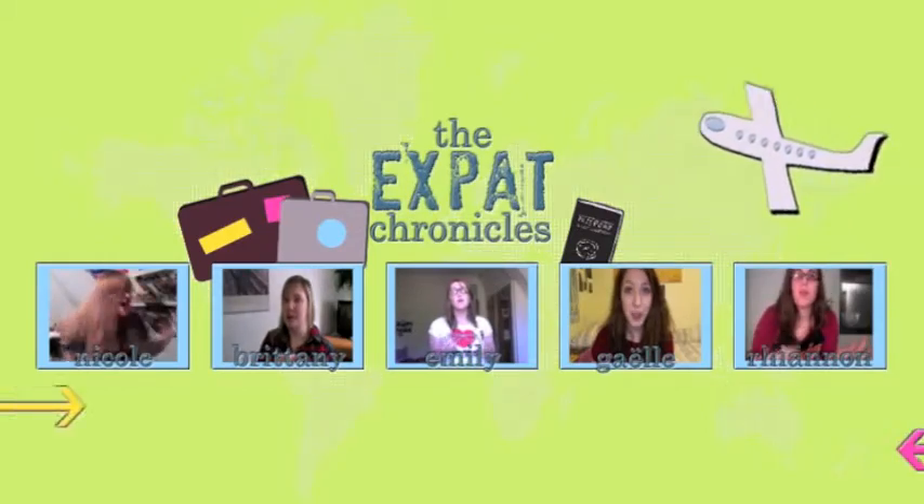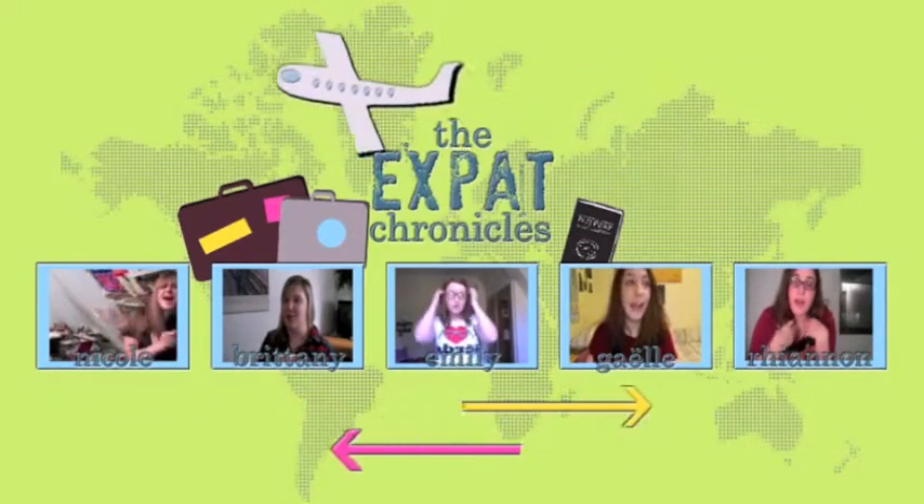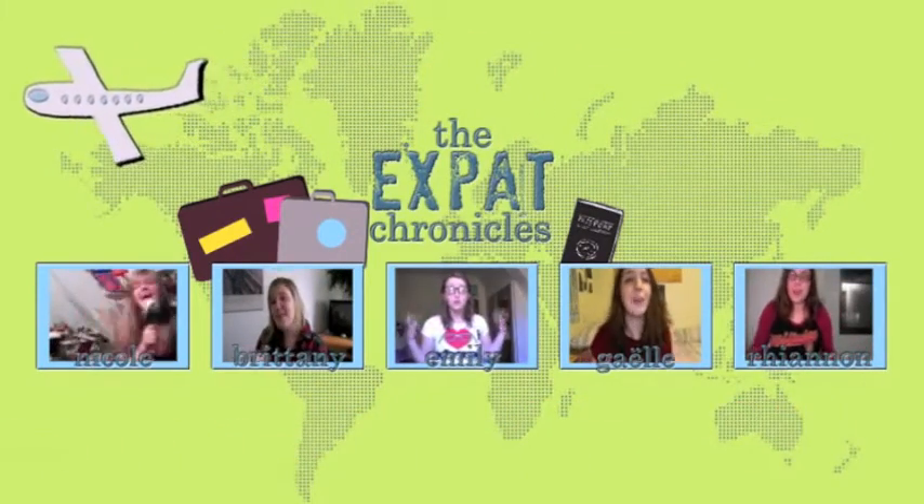Hello and welcome to this episode of Expats, where Emily has finished school and cannot find where she has packed her makeup, so it's looking rather fresh today. This week we are talking about things that make us feel more at home when we are away from home.